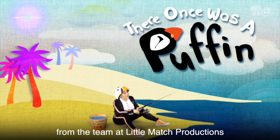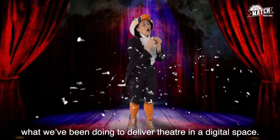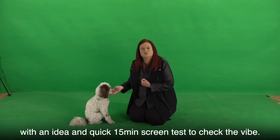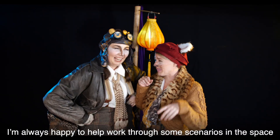Once Was a Puffin is a new and bold creation from the team at Little Match Productions — there's a link below if you'd like to learn more about what we've been doing to deliver theatre in a digital space. Both of these projects were kicked off with an idea and a quick 15-minute screen test to check the vibe. Don't hesitate to get in touch if you've got an idea but you're not sure if it'll work — I'm always happy to help work through some scenarios in the space.